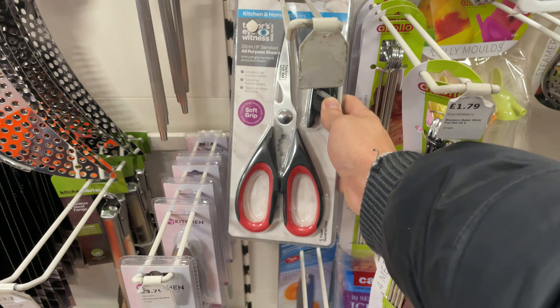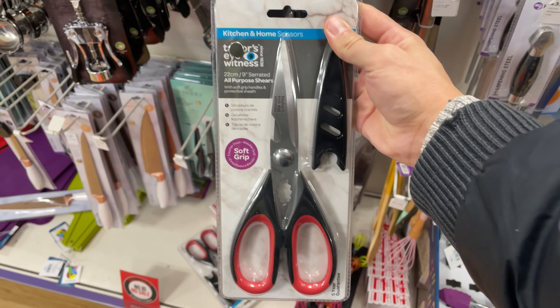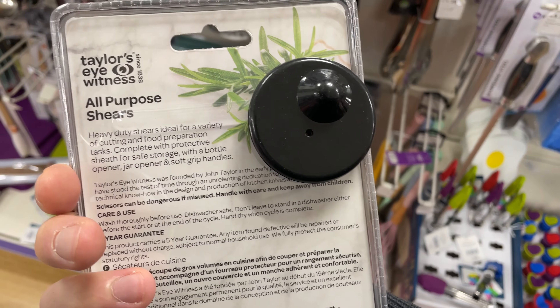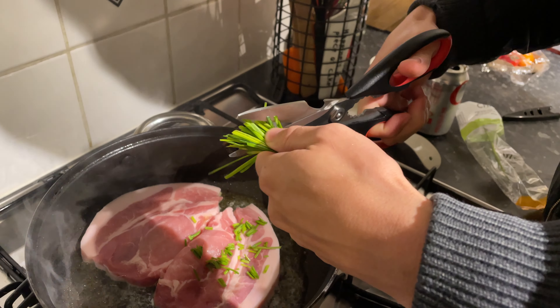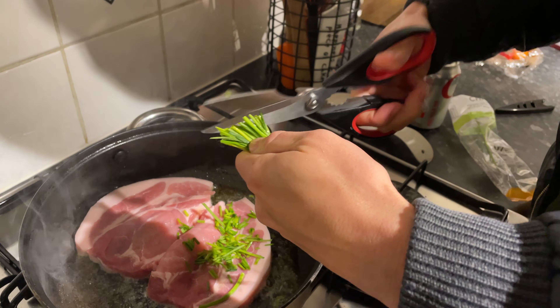My kitchen scissors had been so blunt for so long that when I spotted this quite fancy pair at The Range I couldn't help myself. They looked really good quality but had no price on them, so I thought I'd just go to the checkout and see. They have a built-in bottle opener, and I took them home to test — they worked really well. The price? £5.99, which is great for something that'll last for years. Mysteriously, the pack says they also act as a jar opener, but I couldn't figure that out at home — if anyone knows, please pop it in the comments!